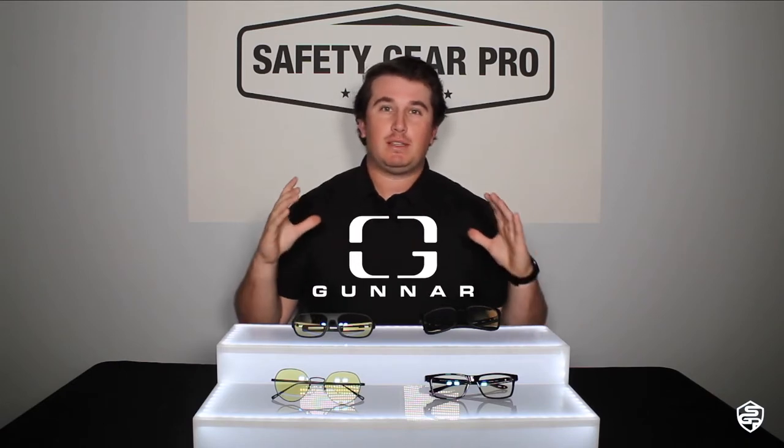Here at Safety Gear Pro, we cover all facets of safety. We talk a lot about construction safety and all of that, but we also care about eye safety. Gunner glasses are the best — hands down the best blue light blocking glasses.